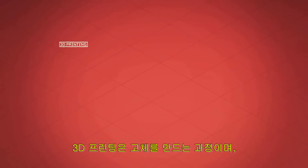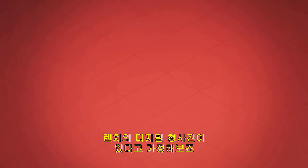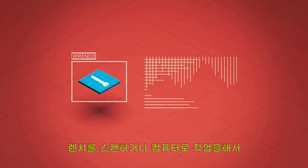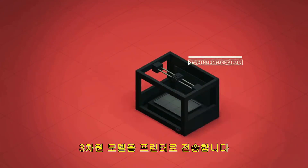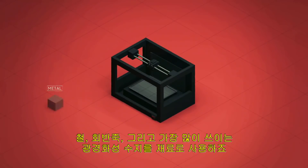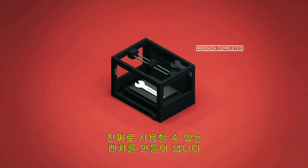3D printing is the process of creating a solid, three-dimensional object using a digital model. We'll take a digital blueprint of a wrench. The wrench is scanned or made from scratch on the computer and the dimensions are sent to the 3D printer. Using various materials like metal, plaster, and the most common photopolymer, the 3D printer, layer by layer, starts to print the actual working wrench.